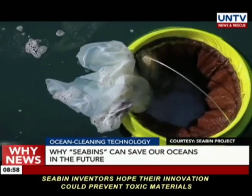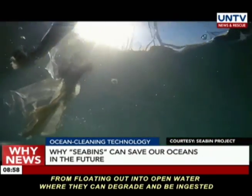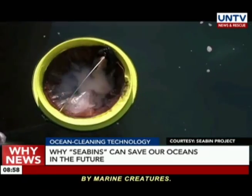Seabean investors hope their innovation could prevent toxic materials from floating out into open water, where they can degrade and be ingested by marine creatures. Notwithstanding the success of the Seabean in collecting rubbish at Port Coogee Marina, much support and discipline from residents and the local community is still needed to maintain a clean and rubbish-free sea.